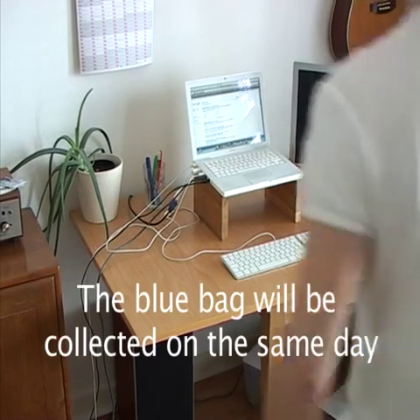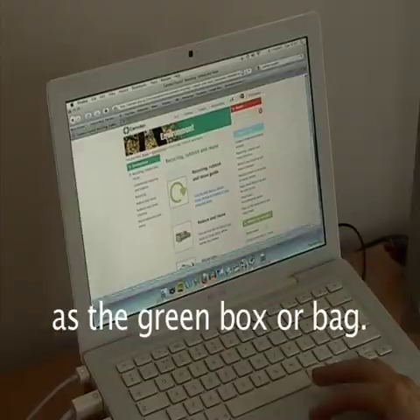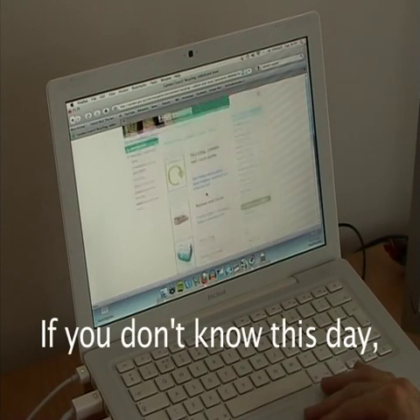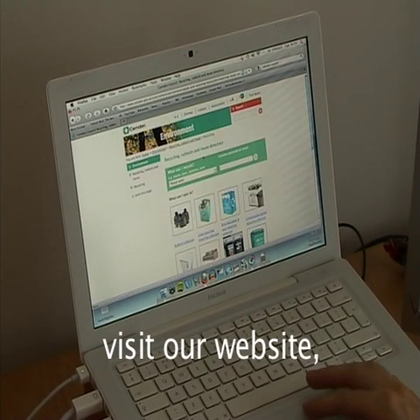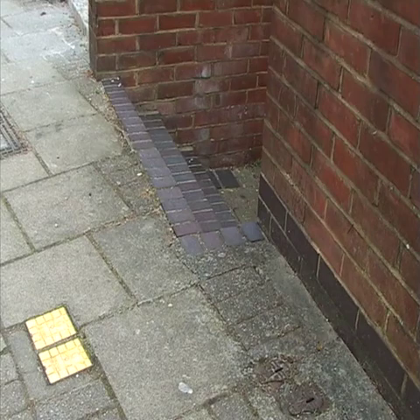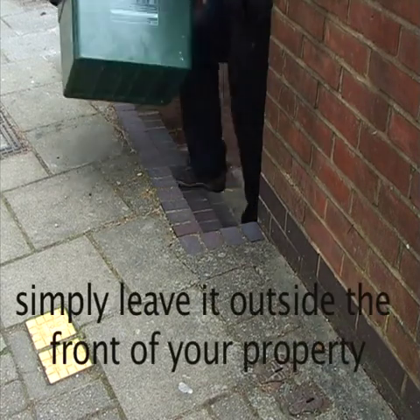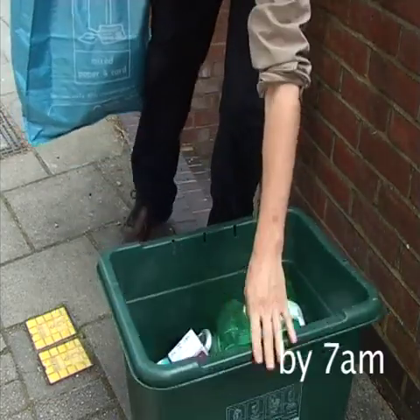The blue bag will be collected on the same day as the green box or bag. If you don't know this day, visit our website or phone the number at the end of this video for more information. On the day of collection, simply leave it outside the front of your property by 7am.